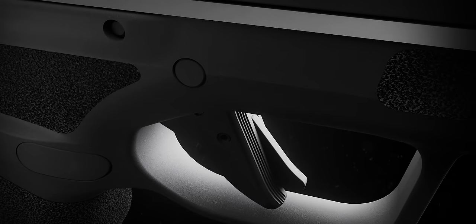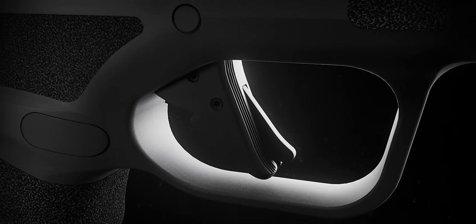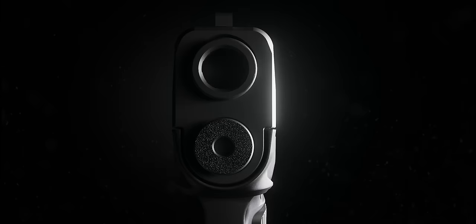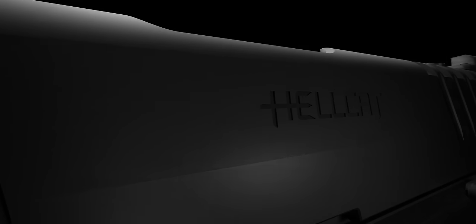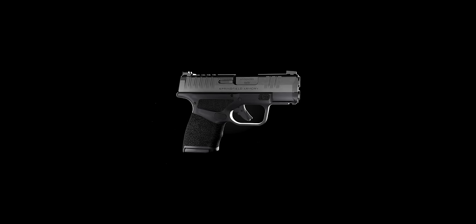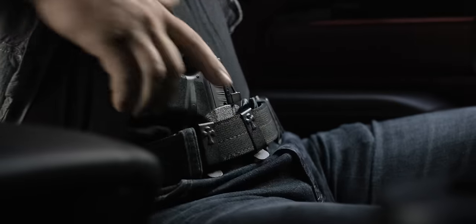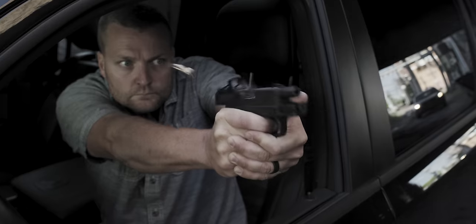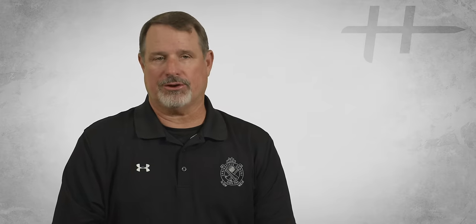The result is a handgun that exemplifies our disciplined approach to modern firearms design. On behalf of Springfield Armory, I am extremely proud to finally introduce the Hellcat — the highest capacity micro-compact nine millimeter in the world. Every single feature of this pistol was designed to maximize its use as a concealed carry handgun. Every feature of this gun was purpose-built.